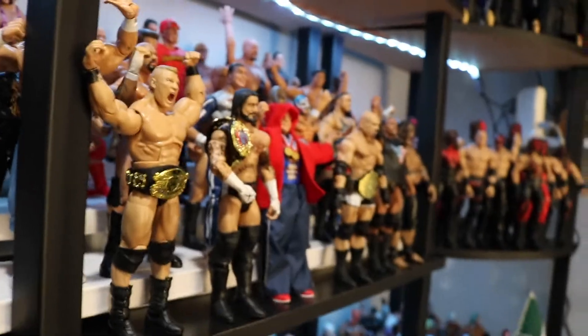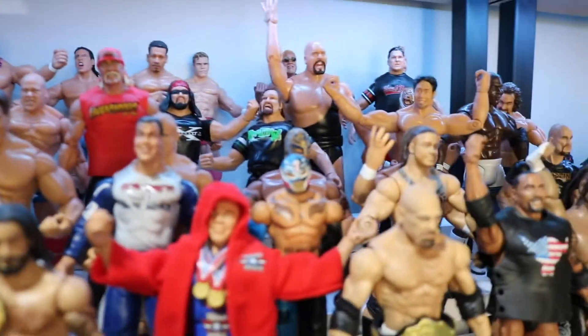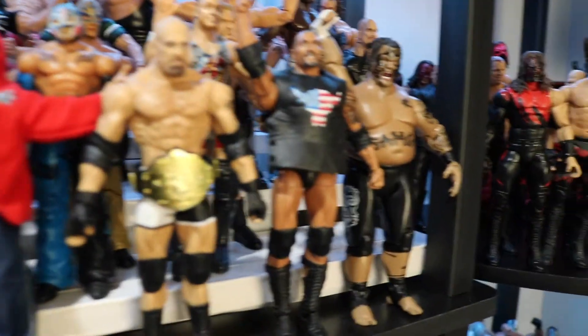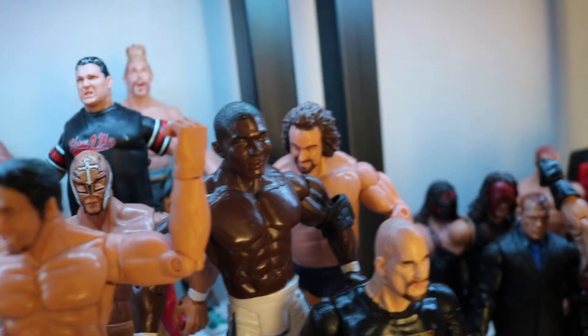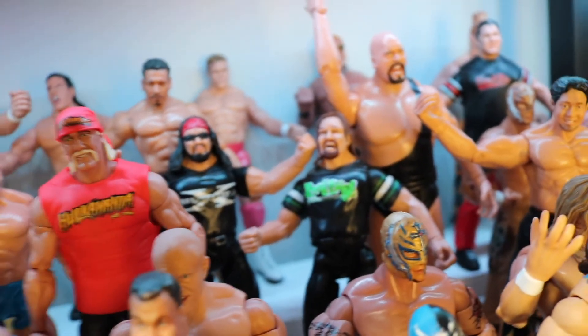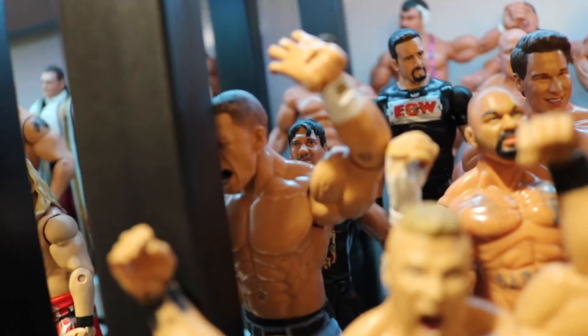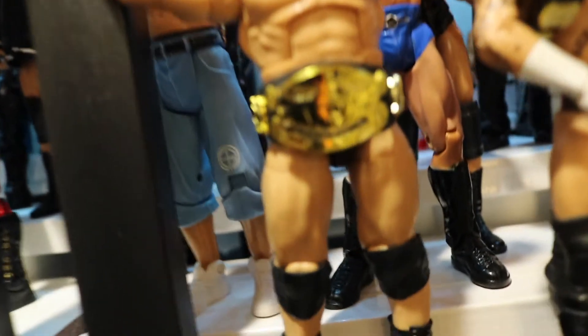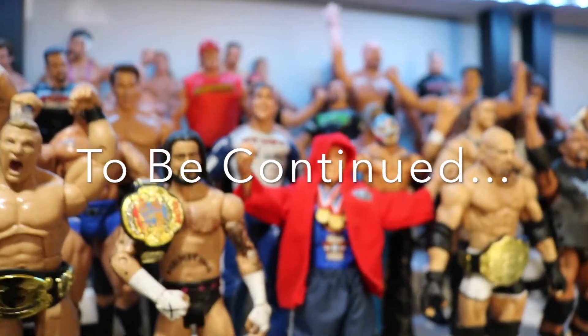Moving on down this way to the next section. Got Brock Lesnar - again they're all kind of mixed in, I really need to sort them out. Got Umaga, Goldberg, Kurt Angle, CM Punk, Hulk Hogan, Rick Steiner, Tajiri, Shelton Benjamin, Eugene, Rey Mysterio, Road Dog, X-Pac, Tommy Dreamer, and John Cena - don't know why he's hitting his head up against the pole. There's that classic Lesnar belt right here. Alright, let's move on down to the next row.